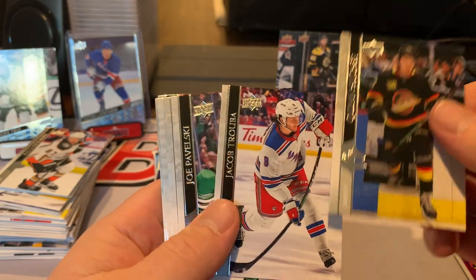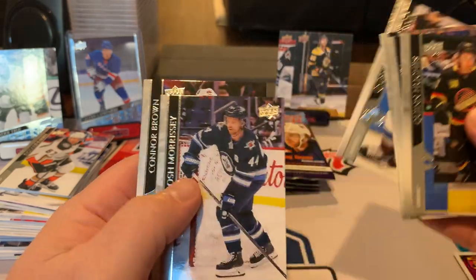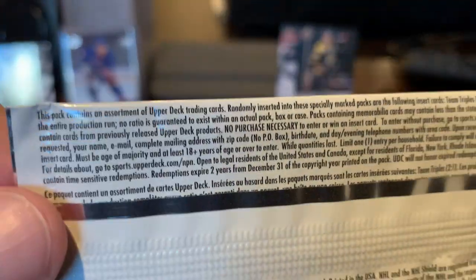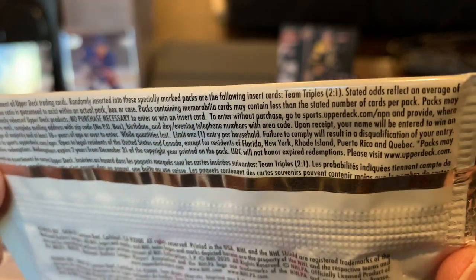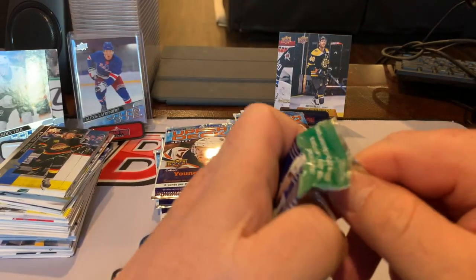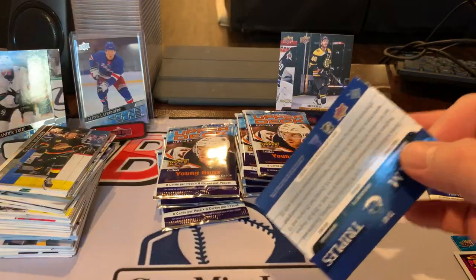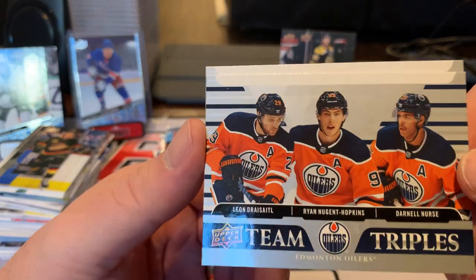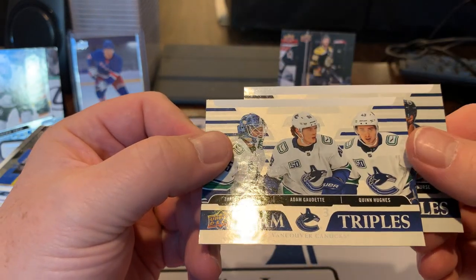Quinn Hughes — good young player. Marner. Let's take a look at these. Team Triples — looks like two for every pack. So I think we're just getting basic Team Triples. Doesn't look like you can pull much else. You get two of these in each one. How do they not have McDavid on these for the Oilers? Because that seems dumb.